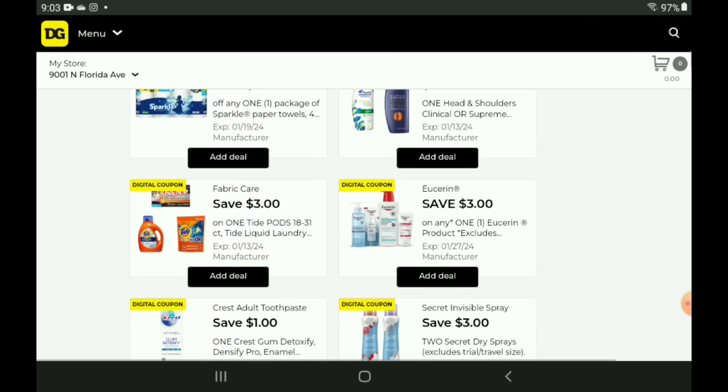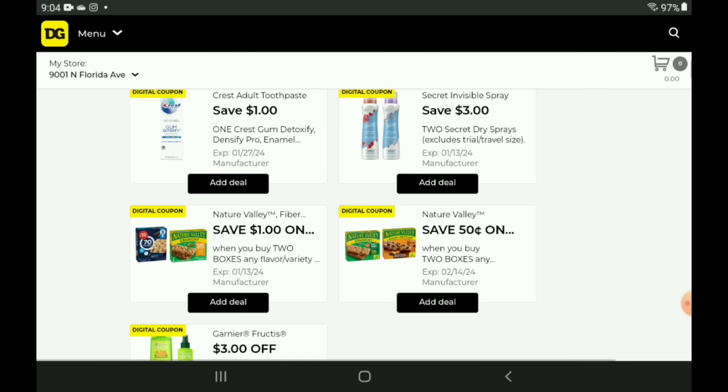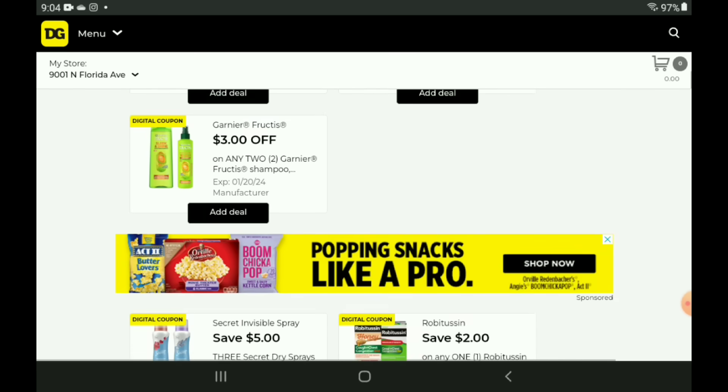We are going to start off with this $3 off one for our Tide laundry products — those are priced at $9.95, so after the coupon you are going to pay $6.95. We have a $3 off one for our Eucerin lotions, starting at $6.50 — after the coupon you pay $3.50. Moving on, we have a $3 off two for our Garnier Fructis, priced at $3.50 each — after the coupon you are going to pay $4.42.